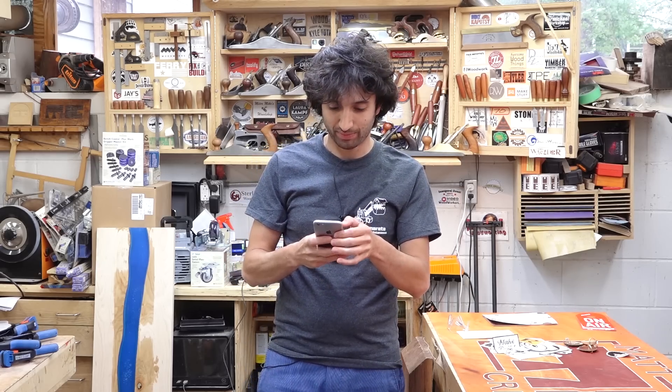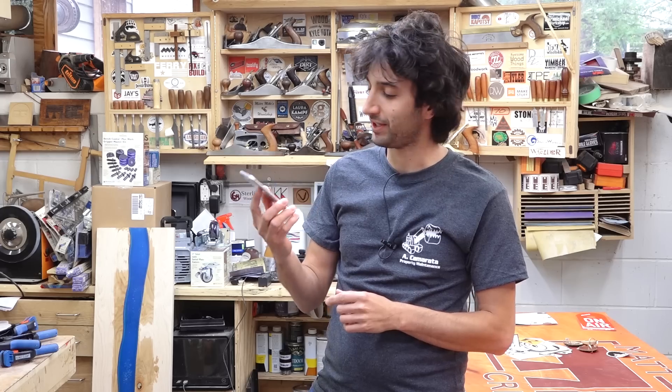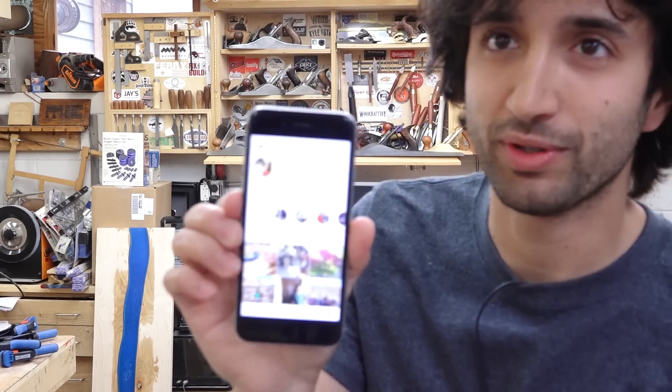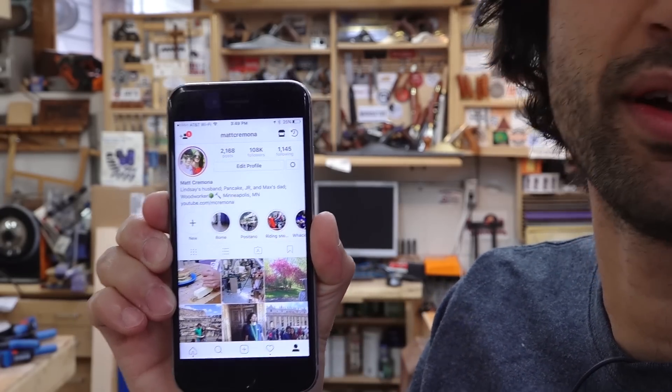I did post a lot about the trip on Instagram as I was there and I did pin them. So if you weren't following along or you missed some of it or you want to see it again, if you go to my profile page right at the top, those stories are pinned so you can check out our adventure in Rome as well as Positano.